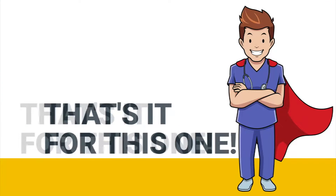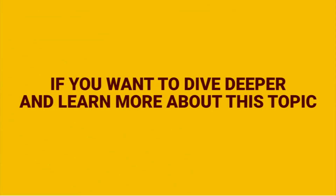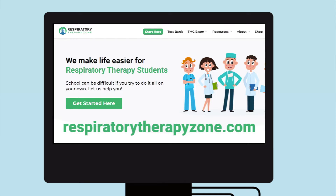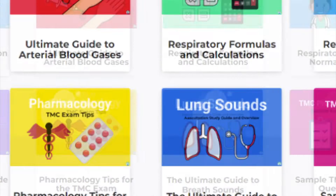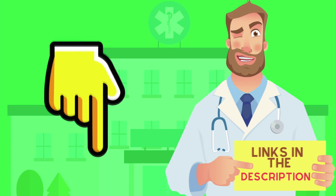That's it for this one. Thank you so much for watching. If you want to dive deeper and learn more about this topic, be sure to check out some of the other videos on our channel. You can also go to respiratorytherapyzone.com, where there are a ton of free study guides, practice questions, and other resources. Links to everything are in the description below.